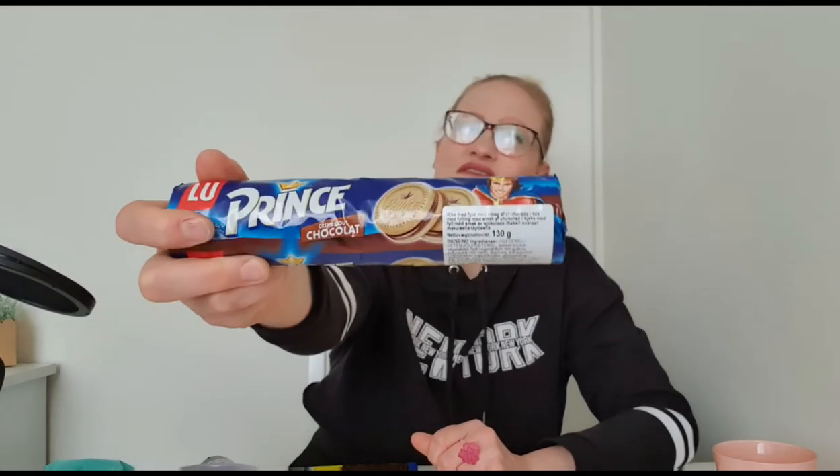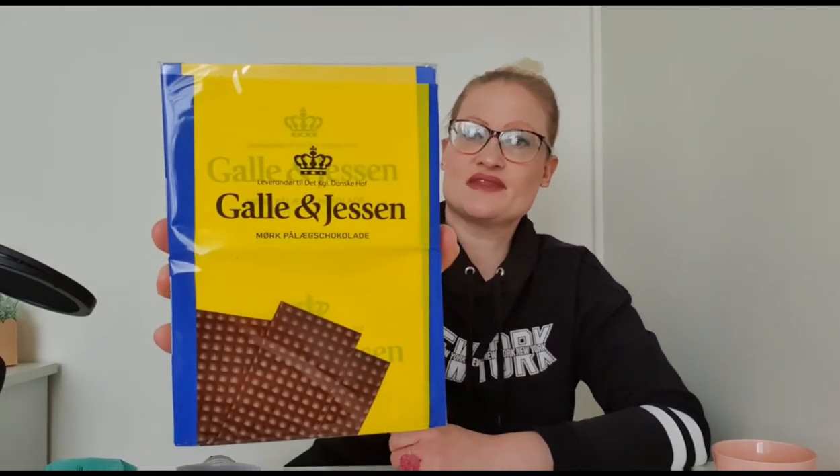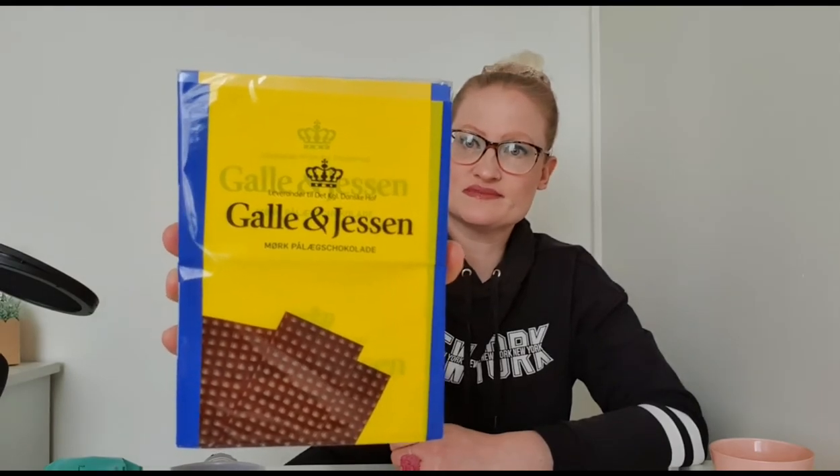I got four different kinds from two different shops - not supermarkets, just shops that sell a little bit of everything. I've got these Prince biscuits with a chocolate cream filling, and then I have this Danish wafer - I would say it is Galle - and dark chocolate wafers. I thought I would try this first.